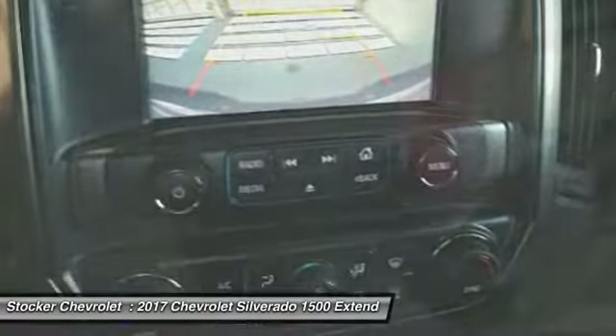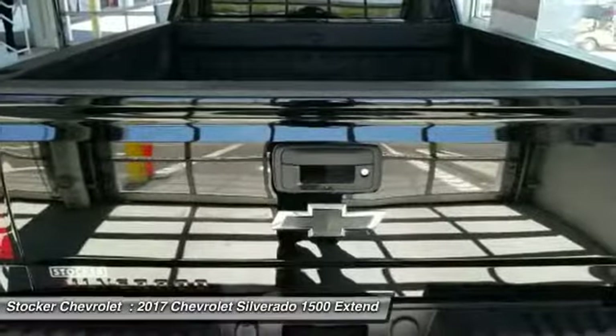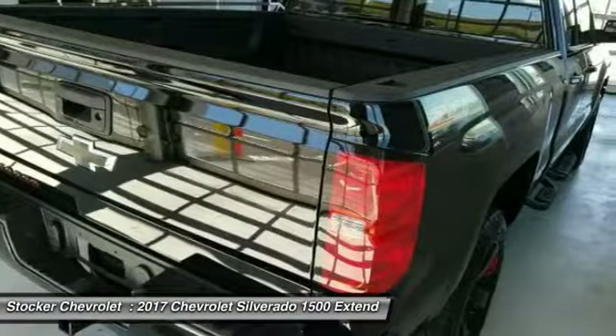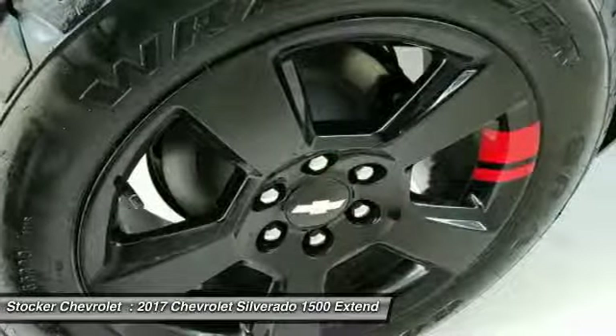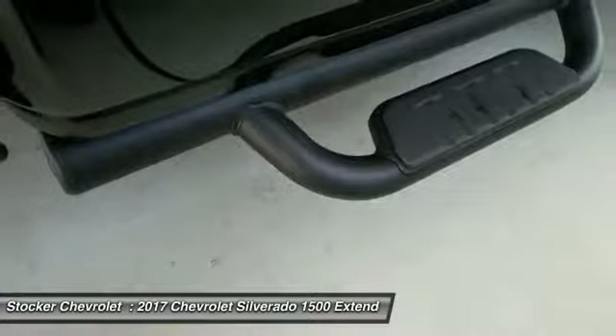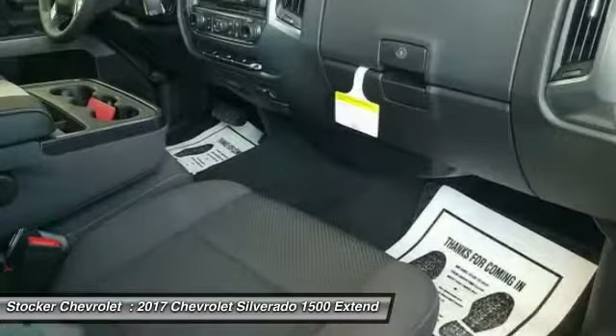Wouldn't you look great in this vehicle? Stop in today and see for yourself. See you.